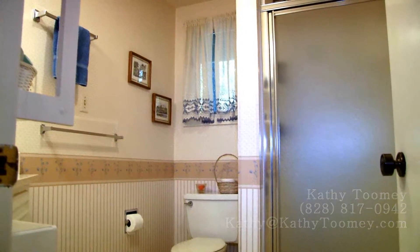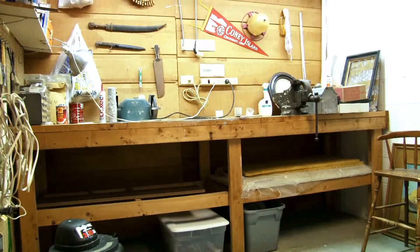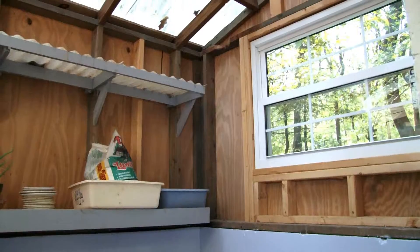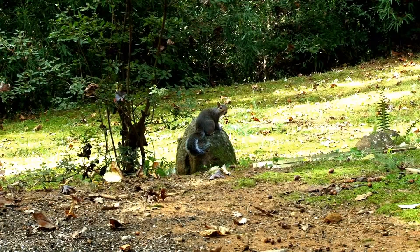There's lots of storage area on the lower level, as well as a workshop and a greenhouse — and there's the resident squirrel and hummingbird.